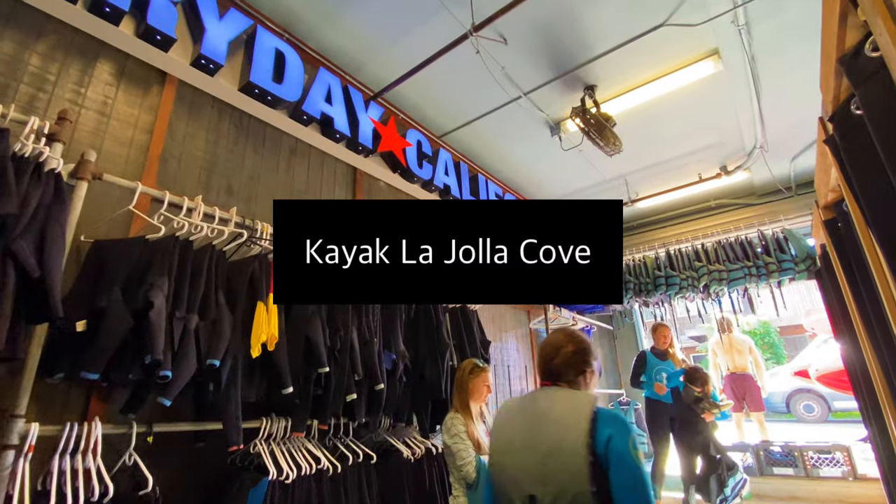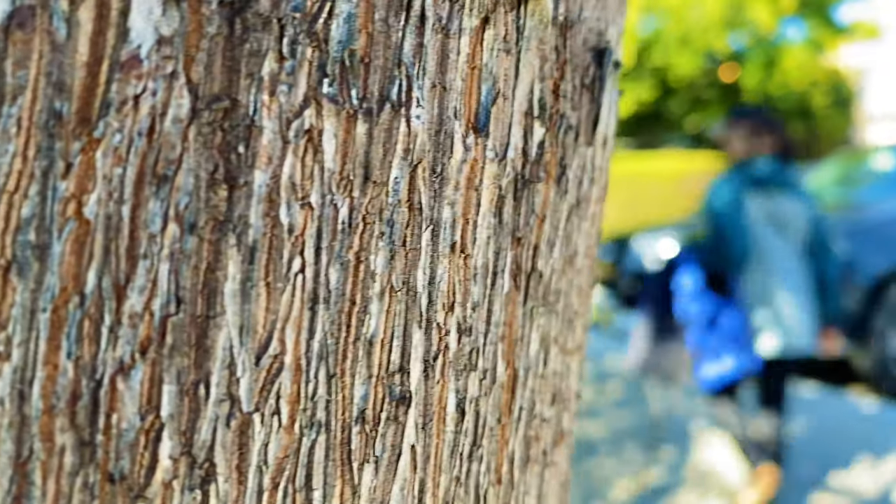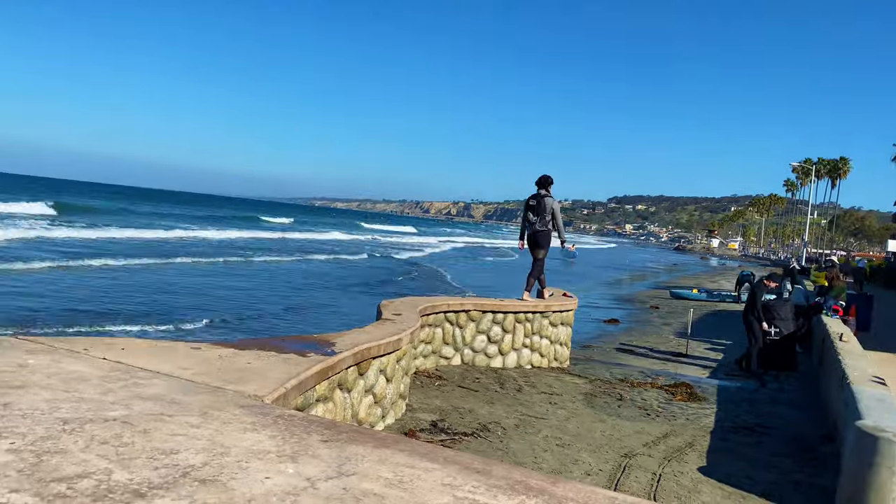Nothing better than being at the beach while you're in California, and we're gonna pick up a double kayak at Everyday California. After you're done checking in, grab a life jacket, have a quick safety briefing, and it's just a short walk down to the beach where the staff will meet you with your kayak.